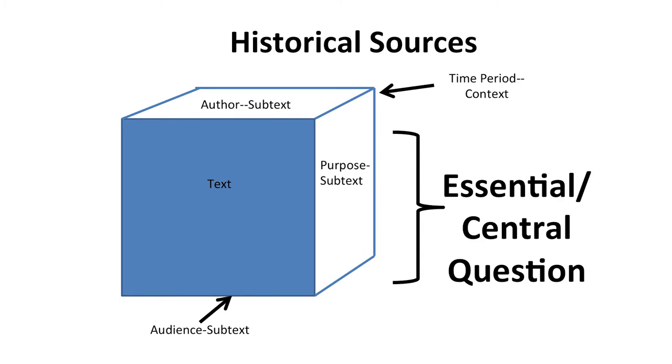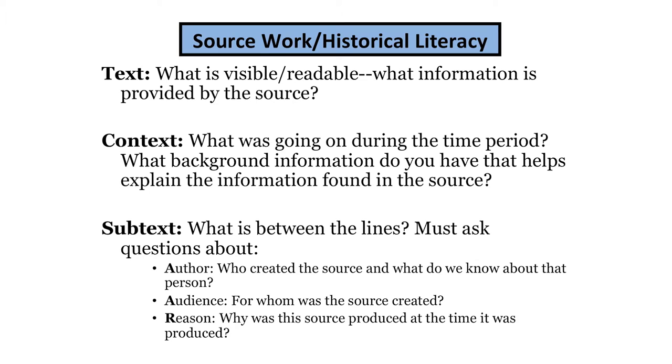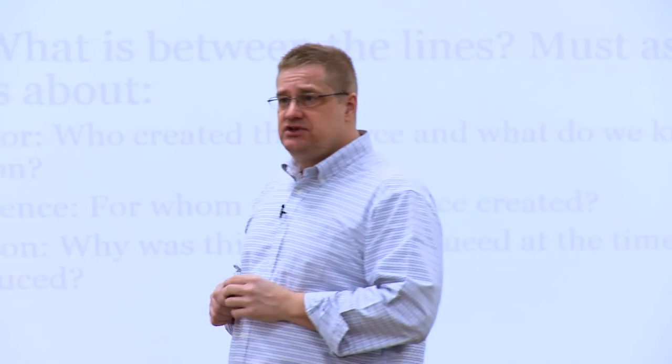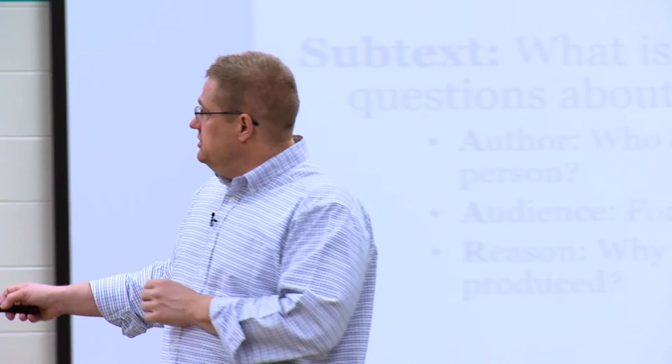In history, all of our work is to answer that driving central question about whatever we're learning. Any time my students dealt with a historic source, we used our order of operations for history. First, we asked questions about the subtext: What do we know about the author? What do we know about their background? How might it impact what they've done? What do we know about the context — the time period it was written — and how might that impact it? Then we read the source, and then we corroborate with other sources. In a few minutes we'll start to employ these skills in the context of a lesson to see how you would do this with students.